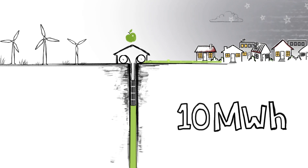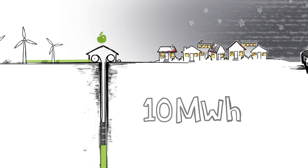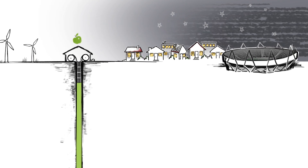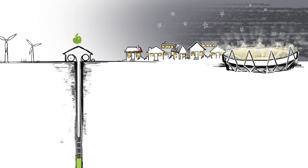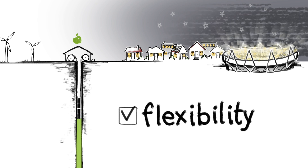A typical system would power over 13,000 homes for two hours. Or sophisticated winches and control systems can lower the weights very fast to deliver shorter bursts of very high power. It's this flexibility that makes Gravitricity unique.